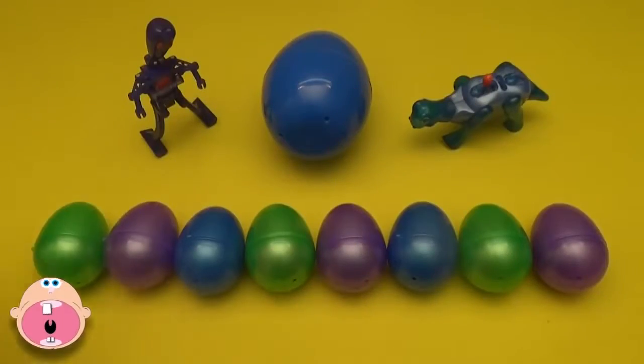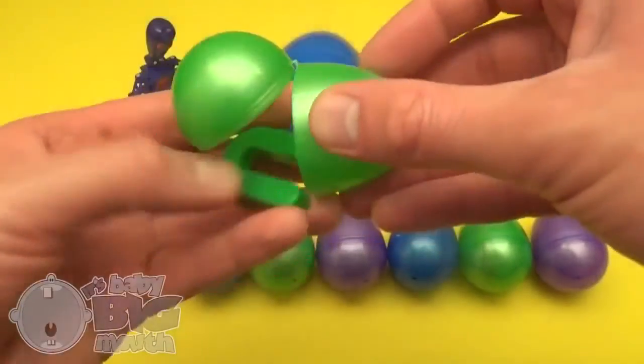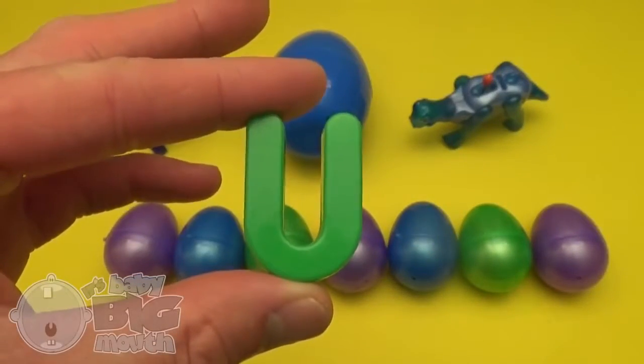Surprise! It's a Baby Big Mouth Surprise Egg Learn-A-Word! Spelling with the letter U is great fun! U!